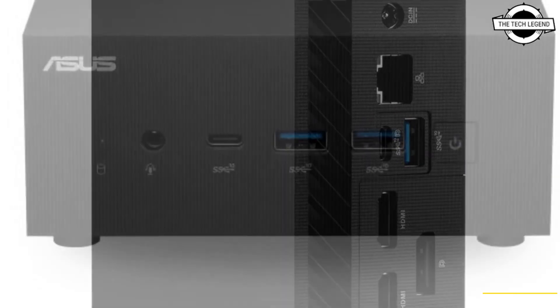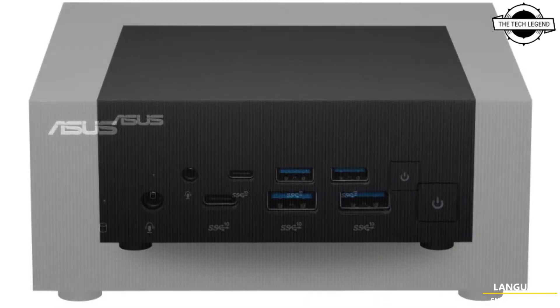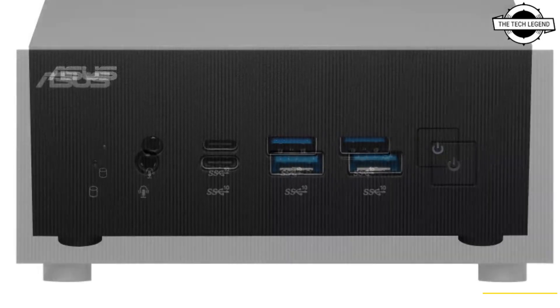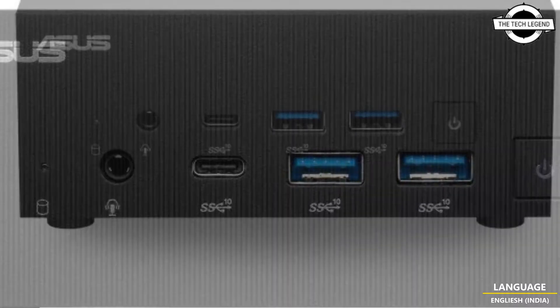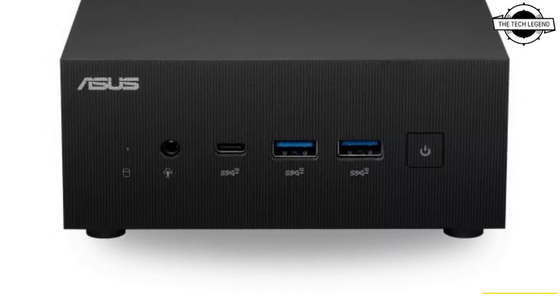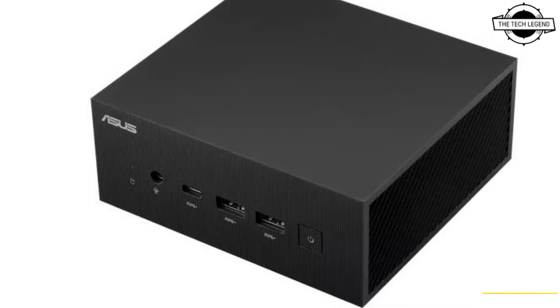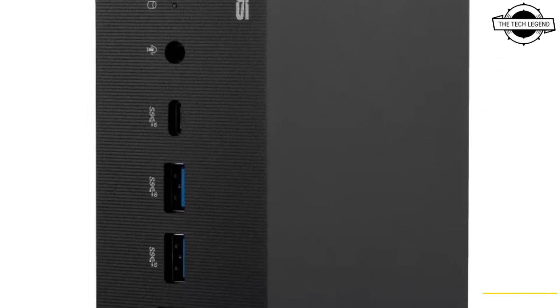The PN64 mini PC is powered by the 12th generation Intel Core processor and DDR5 4800 RAM. It features one PCIe 4.0 x4 M.2 SSD slot and five USB ports, including a USB 3.2 Gen 2 Type-C port with DisplayPort 1.4 support for attaching one display, plus dual HDMI ports that support up to four displays.